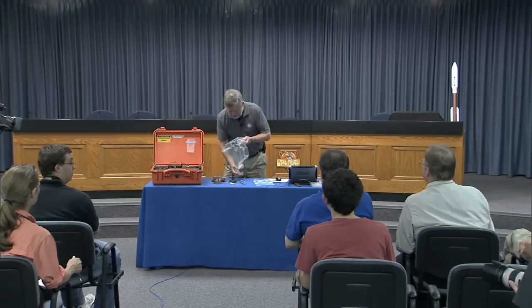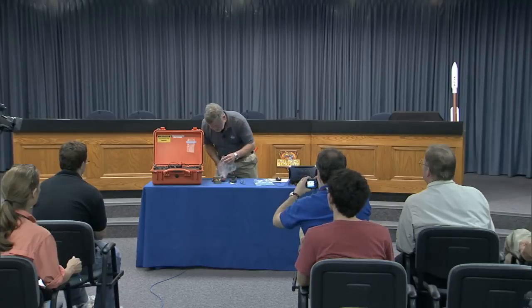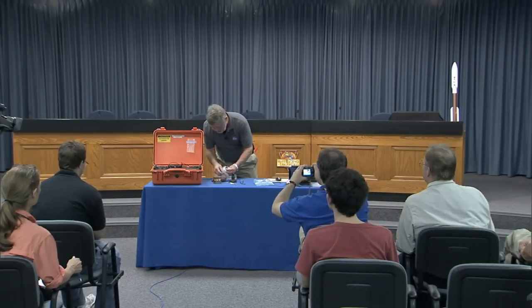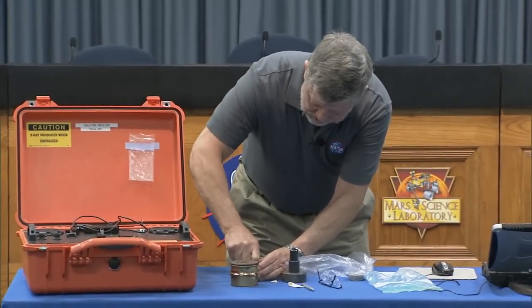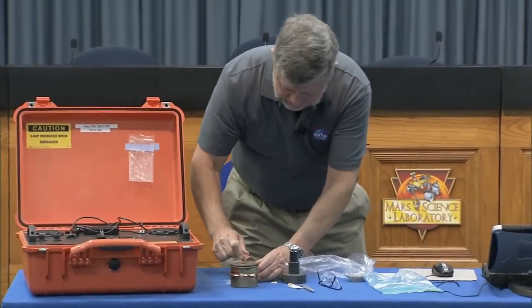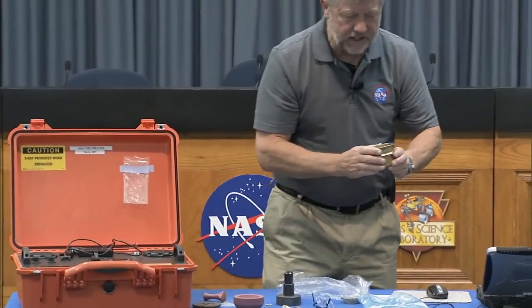I'm going to grind it up just a little bit to make sure there's enough fine-grain material to analyze. This is a 150-micron sieve — the same diameter used on MSL. The holes are about the size of a human hair in diameter, about 150 microns. There are two kinds of ways to hit things: there's whacking and there's thwacking. Whacking is when you just really whack something. Thwacking is when you give it a sharp rap — that's the kind that works for sample prep.